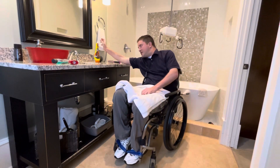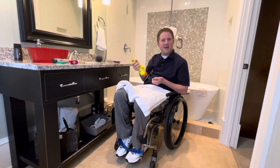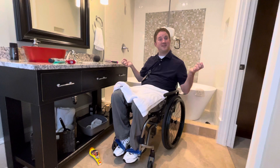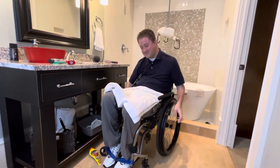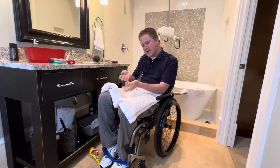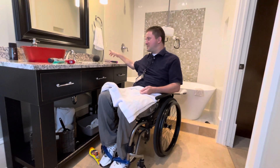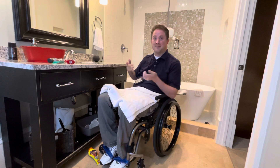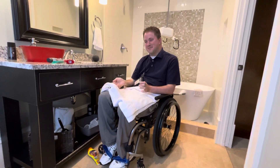Then I can grab my hair product. I go ahead and squeeze some of that out and get it ready. Like I said, every once in a while I'm dropping things — there's nothing you can do about that. Anyway, I go ahead and work the hair product into my hands, then wash it on my head. Then I like to brush my hair. I drop the hair product and get the brush in and get it fixed up just right.